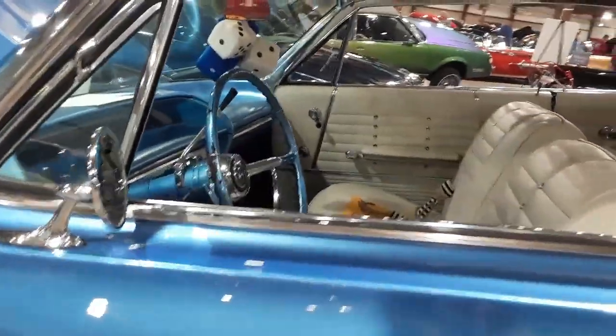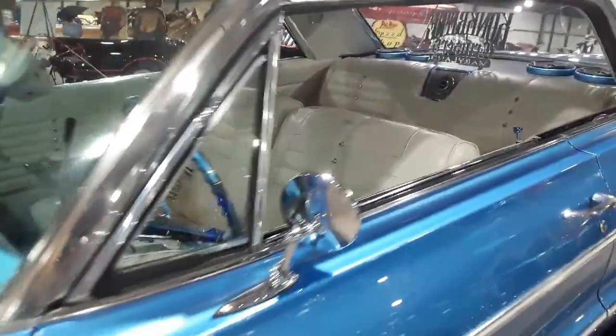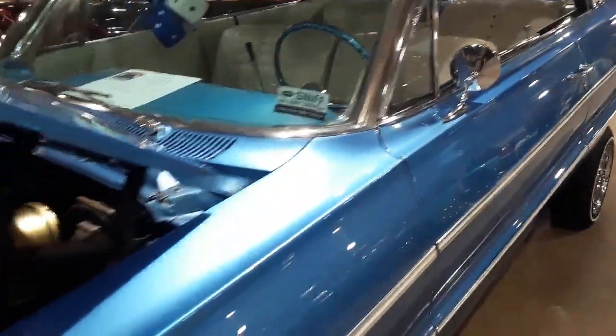Bone stock interior. We've got modern power.